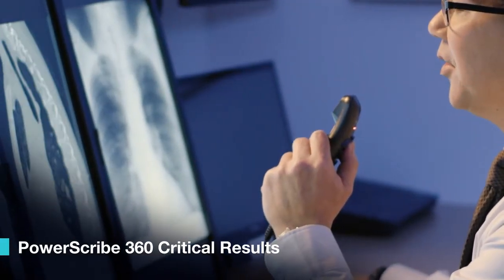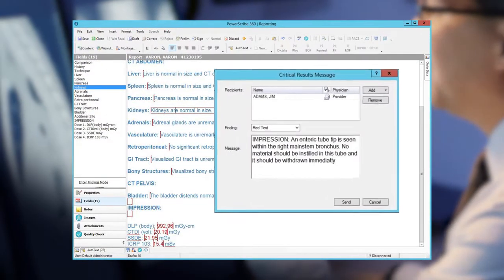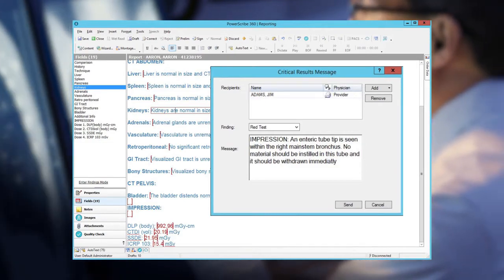Integrated capture and communication of actionable findings enhances reporting efficiency and compliance, while satisfying audit requirements and national patient safety goals.